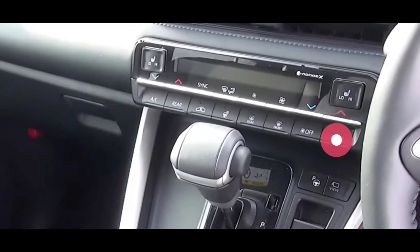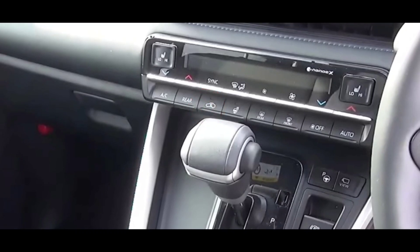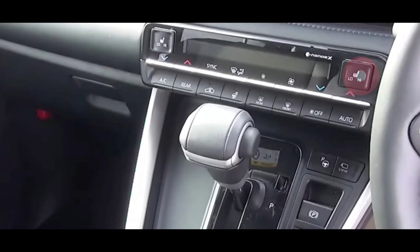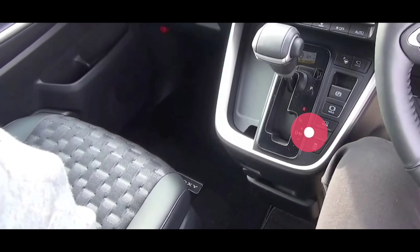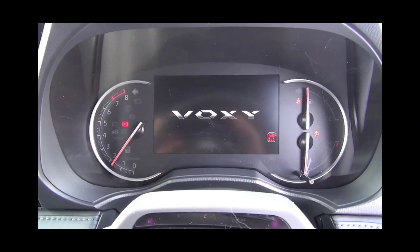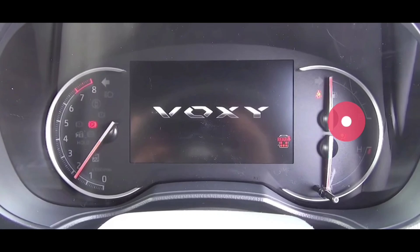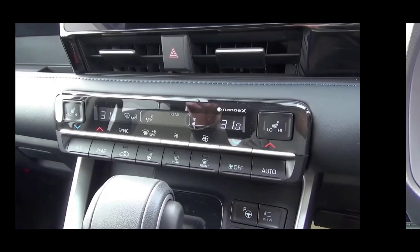AC-nya ada auto, ada on-off, ada rear defogger, front defogger, sirkulasi udara, arah semburan bisa diatur. Dual zone berarti bisa disinkronkan dan unsinkronkan. Ada heater juga buat jok-nya. Ini yang versi luar, tidak tahu masuk ke Indonesia disunat atau tidak, tapi mudah-mudahan tidak. Untuk cluster meter-nya sudah pakai digital di bagian dalam, tapi yang ini masih pakai analog. Perkawinan antara digital dengan analog secara fungsi tidak begitu berpengaruh, tapi dari sisi kelasnya lebih mewah kalau pakai digital.